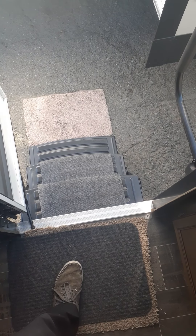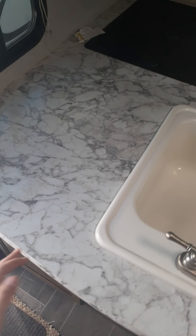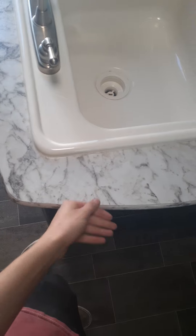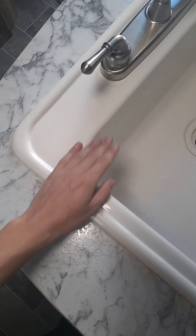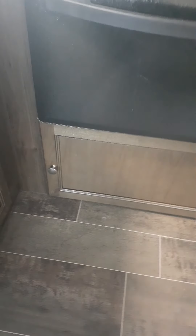Today we've got a 2018 Keystone Ultralight Bullet. Check out this sink — feels ceramic but it's a really nice ceramic. Got plenty of counter space, a nice Suburban stove.